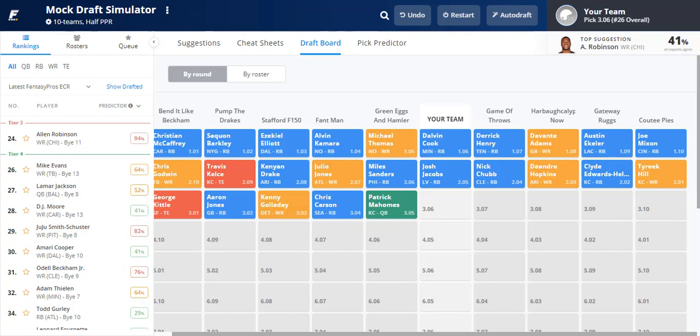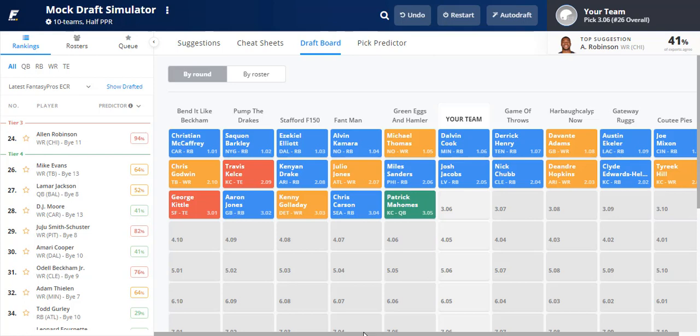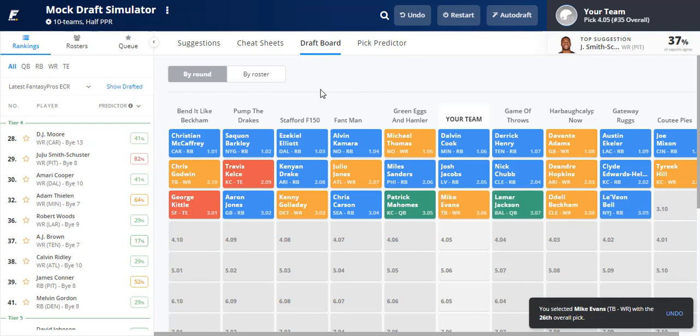Julio Jones goes right after us — two picks later, pretty much as predicted. Miles Sanders goes at 2.06, then Kenyan Drake, Travis Kelce, Chris Godwin, George Kittle, Aaron Jones at 3.02, Kenny Golladay, Chris Carson, and Patrick Mahomes. Mahomes in the middle of the third round — personally I'd wait until the fourth. There's still great wide receiver talent here, and Mike Evans at 3.06 is available. I'm adding him without hesitation.